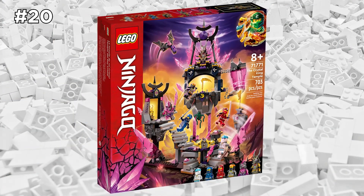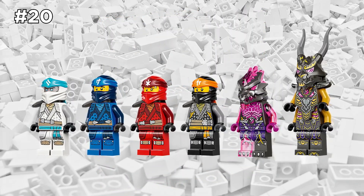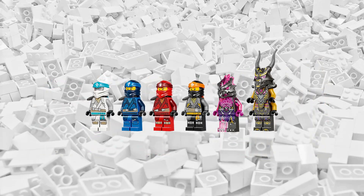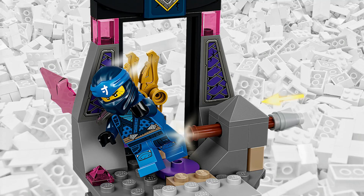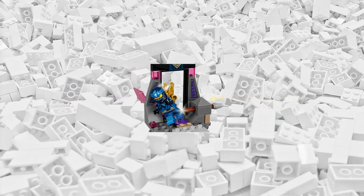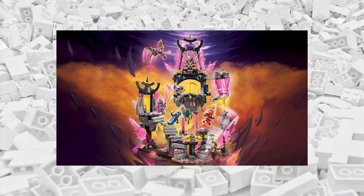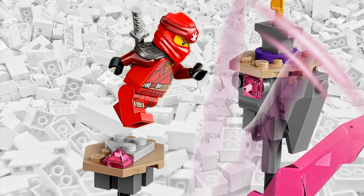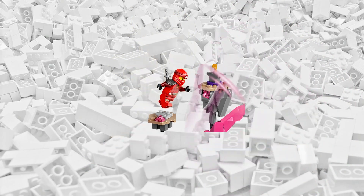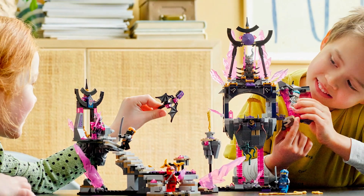You can almost always rely on Ninjago to come out with some wicked cool sets with a lot of action going on. I personally am a big fan of the Ninjago Temple sets, so I have to recommend this Crystal King Temple set from the latest Ninjago wave in 2022 for anyone who enjoys Ninjago. There's plenty of ninja minifigures in this set, as well as a lot of unique colors throughout it, not to mention its significance in the animated cartoon episodes.